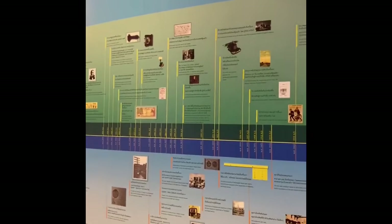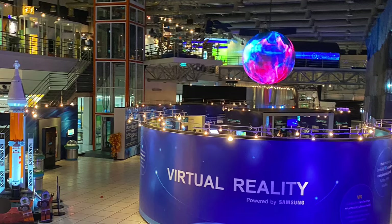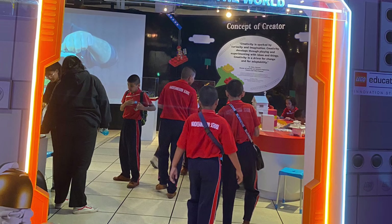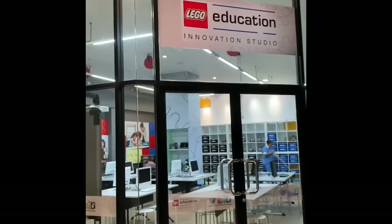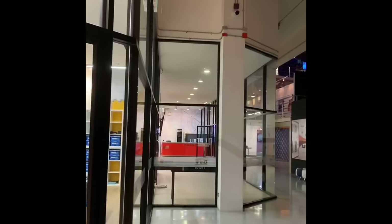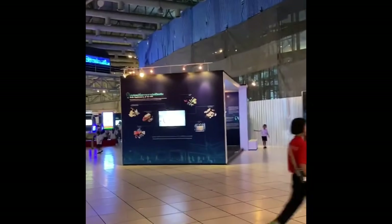In the IT Museum, there are 50 displays showcasing information from the history of tech, the types of communication, and contemporary times. There was virtual reality, an SM studio, a radio studio, a television studio, and a Lego education studio where hands-on experiments can be done by children, demonstrating how science is used in daily life.